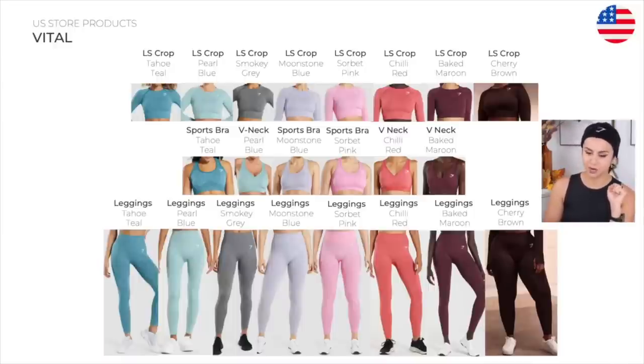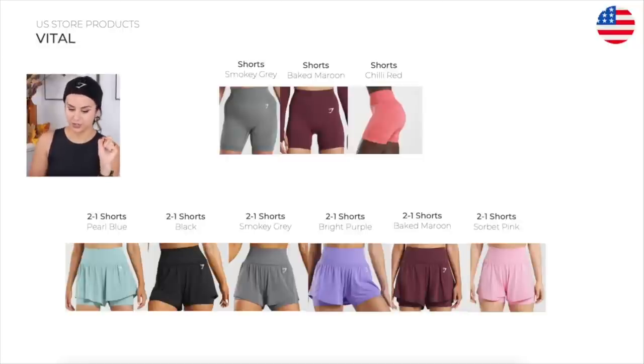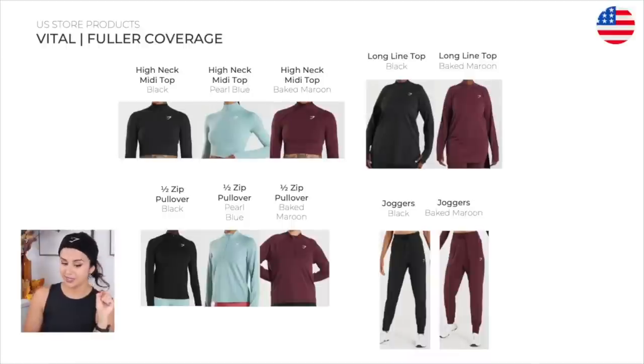The new Vital — we've had a lot of new Vital colors launching this year and pretty much all of them are going to be in this sale on the US site. We're looking at the long sleeve crop, sports bra, V-neck sports bra, and the leggings. We also have shorts and the two-in-one shorts. More Vital: high neck, midi top, long line top, half zip pullover, and joggers. For the most part I do like the Vital — they're a bit thinner than the Adapt pieces and more solid. If you don't really like all that pattern, the most you're going to see on the Vital Seamless is the very subtle dotted contour. It's also decent with compression — more of a moderate to higher compression legging.